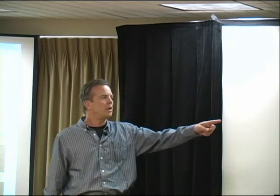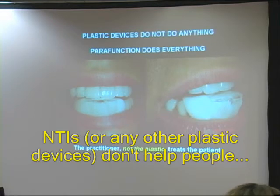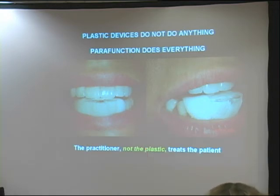You can take a BiteSoft and modify it. Here's the device I made for her in the next 20 minutes. The practitioner, not the plastic, is what's doing the treatment — this is just assisting you to get to your goal. NTIs don't help people. Practitioners who understand the protocol can use any kind of plastic they want to help somebody.